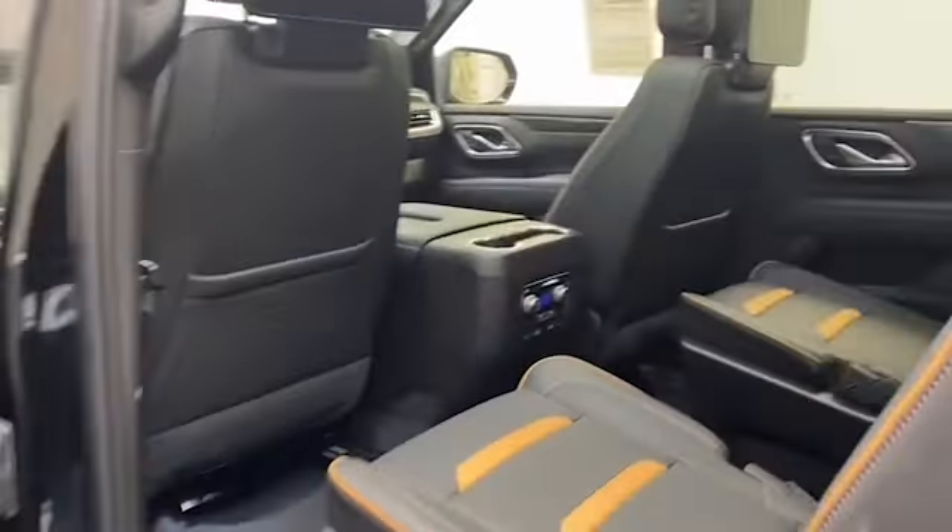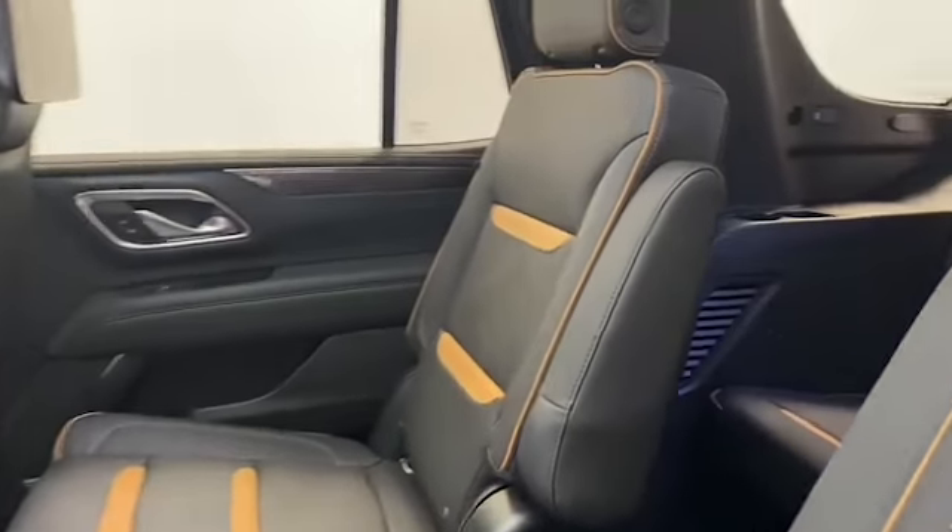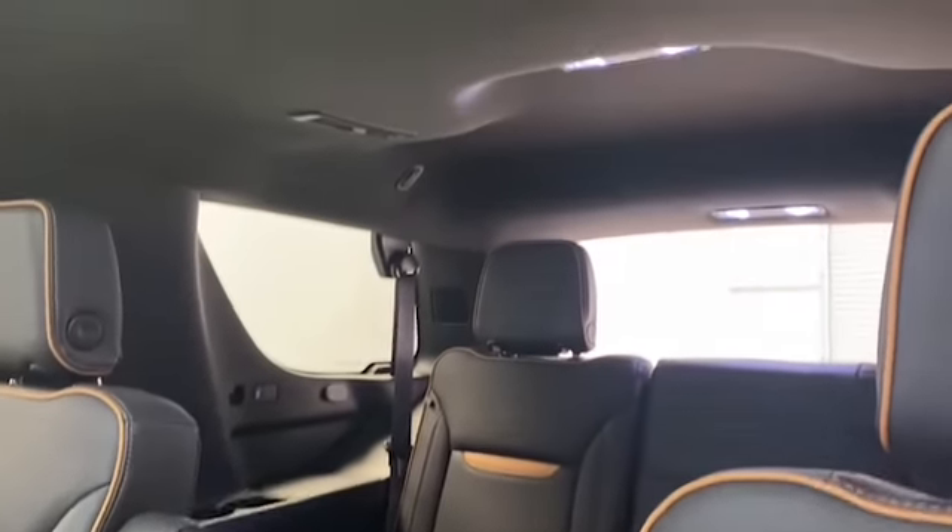Inside, we have comfortable leather seating for seven with heated and cooled front seats, a dual-pane panoramic roof, push-to-start technology, and a rear DVD entertainment system.